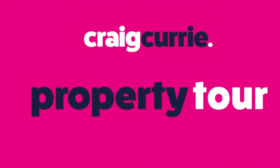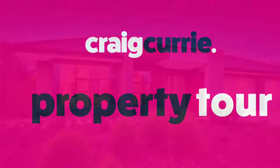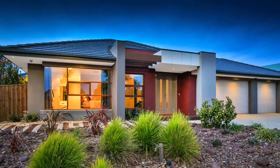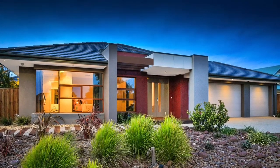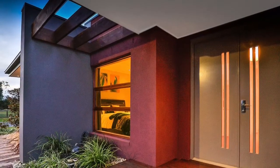Hi, it's Craig Currie. To say that I'm excited would be an understatement. Welcome to number one Possum Place in magnificent Heritage Springs at Pakenham.